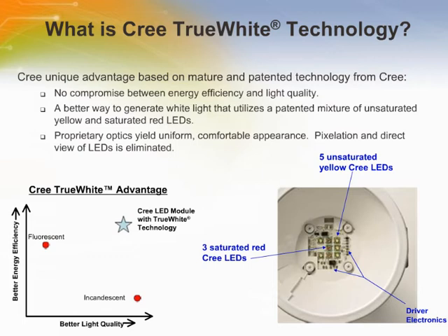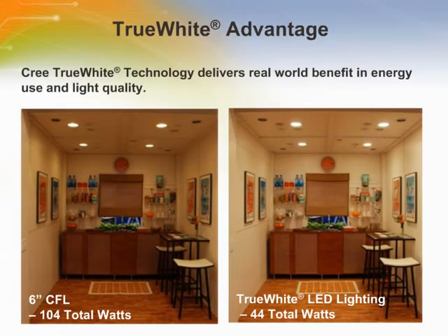So what really does True White technology mean? True White technology is a CREE-developed and patented method that is the optimal way to generate white light. This is accomplished by mixing the light from saturated red and unsaturated yellow LEDs. As you can see in the picture of the LM R4 to the right, the yellow-greenish LEDs bring higher efficiency because of the way the human eye perceives light, while the reds provide the full richness of colour and broad spectrum that results in exceeding 90 CRI. And that's where CREE True White technology shines — literally.